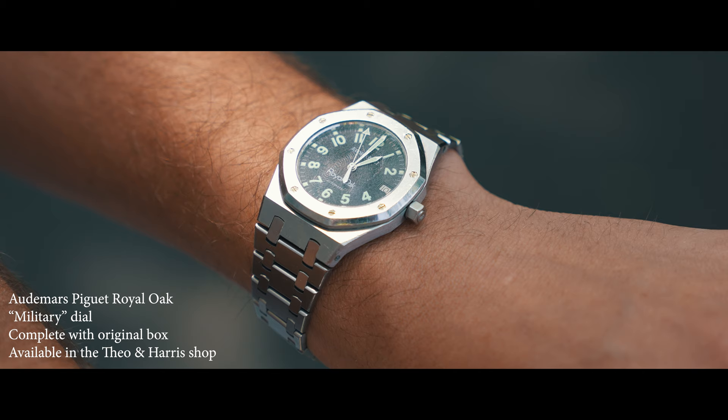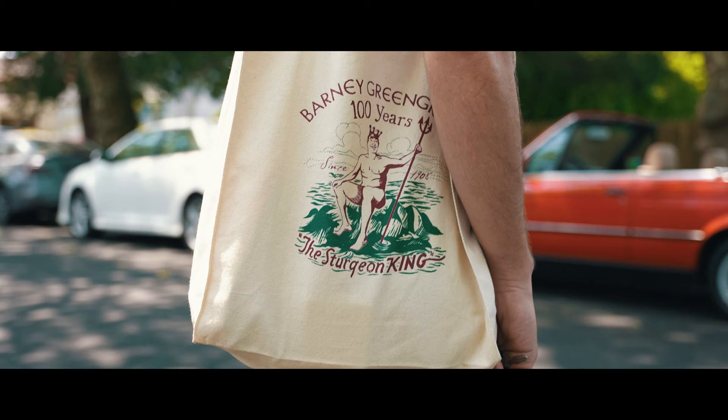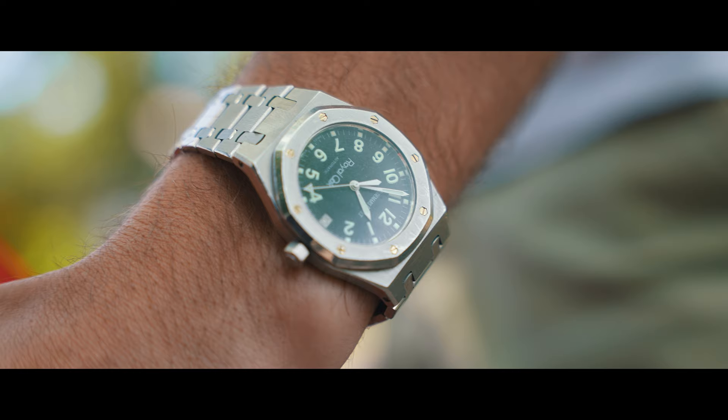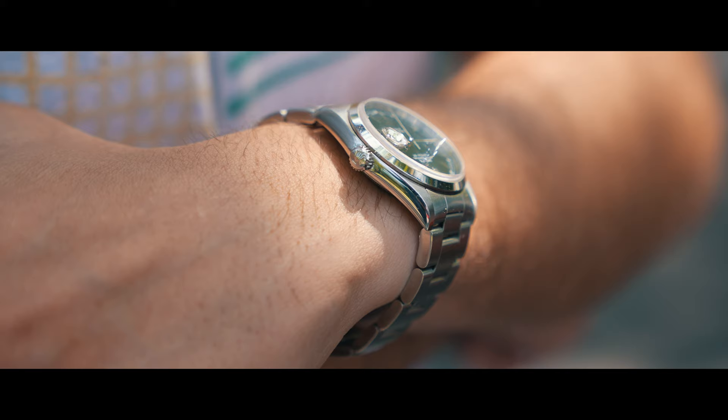A funky, matte, luminous Arabic dial — this one lightly patinated — and it comes with its original box as well. I love wearing this watch super casually with a washed out tee and shorts. There's something very carefree about it. But you don't need to spend $25,000 on a carefree look with a great watch.